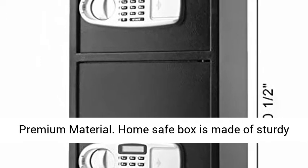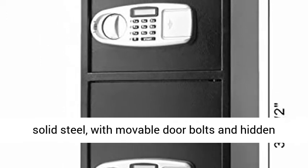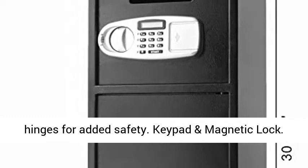Premium Material: The Home Safe Box is made of sturdy solid steel with movable door bolts and hidden hinges for added safety.